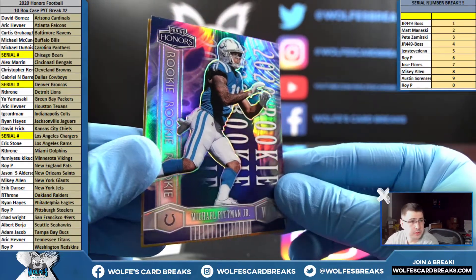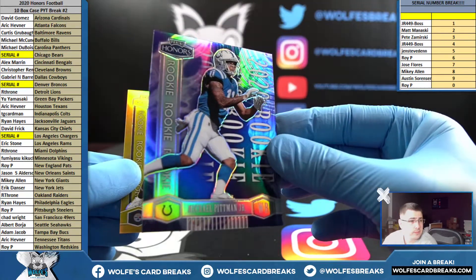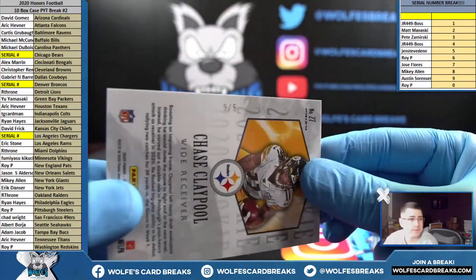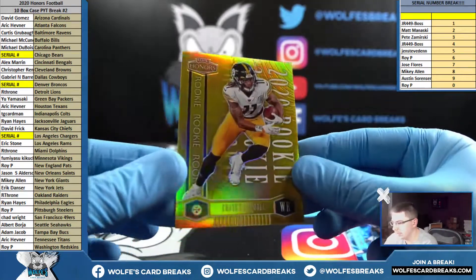Michael Pitman Jr. for the Colts — TG Card Man — number 24 out of 70. And Chase Claypool for the Pittsburgh Steelers — number five out of five — Pittsburgh, Roy P, nice hit — Claypool out of five.